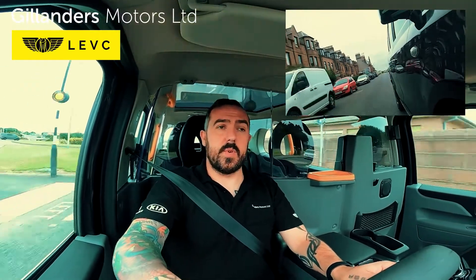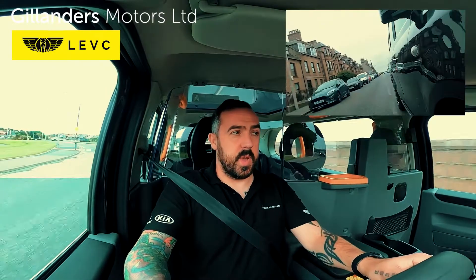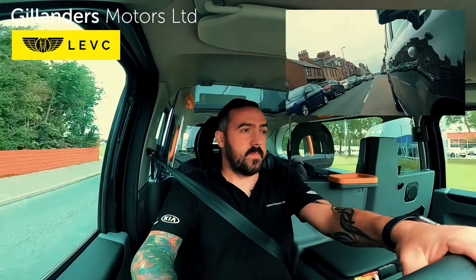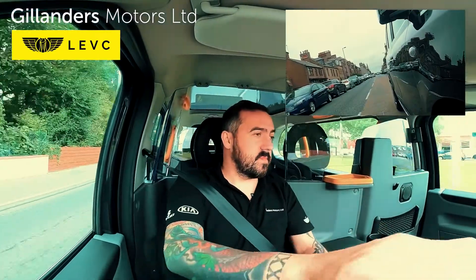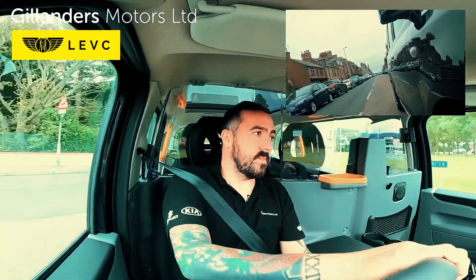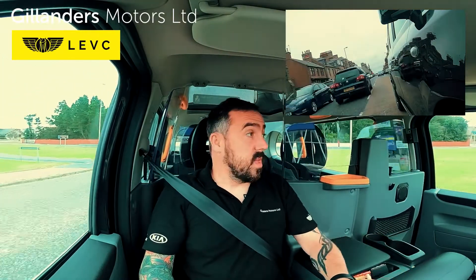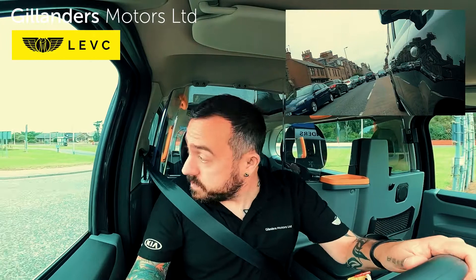I think over the years we're going to see more and more of these vehicles cropping up, especially in the taxi ranks of Scotland. So well done to LEVC — I think you've produced a work of art. Long may it continue.